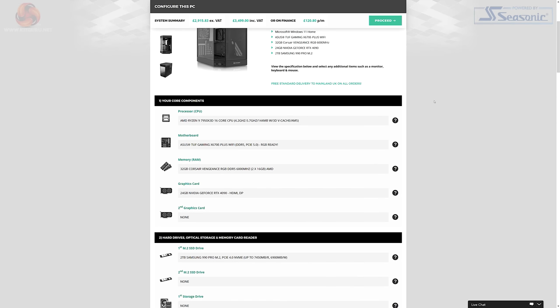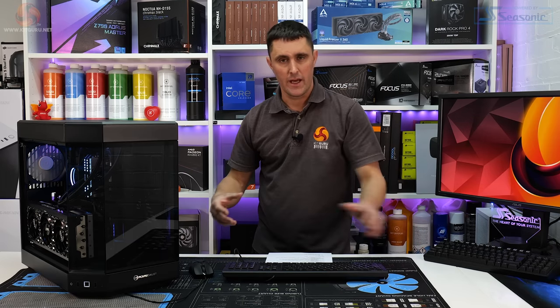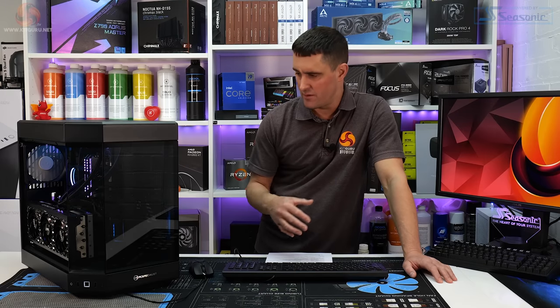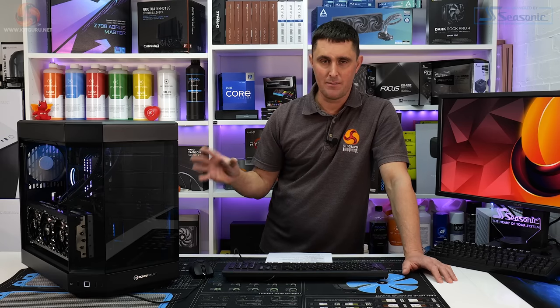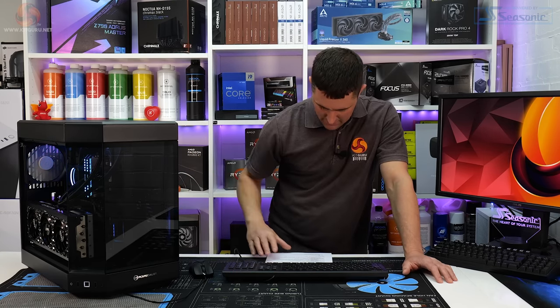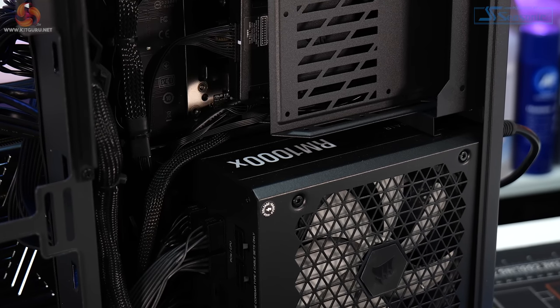For storage there's a single M.2 NVMe PCIe Gen 4 Samsung 990 Pro 2TB drive. It should be enough to get started, but you might want to add extra storage in a year or so. Game installs are getting bigger all the time, so 2TB is really the minimum for a high-end gaming PC like this. The power supply is a 1000W Corsair RMX — 80 Plus Gold, fully modular.